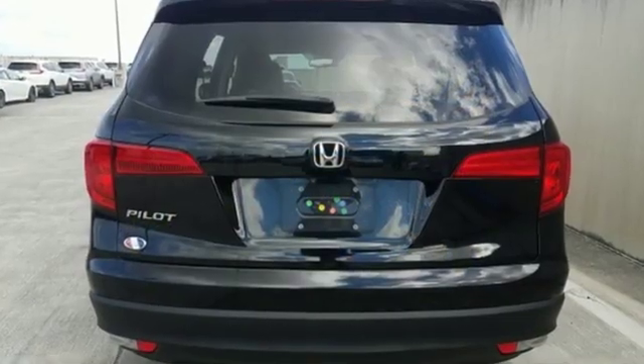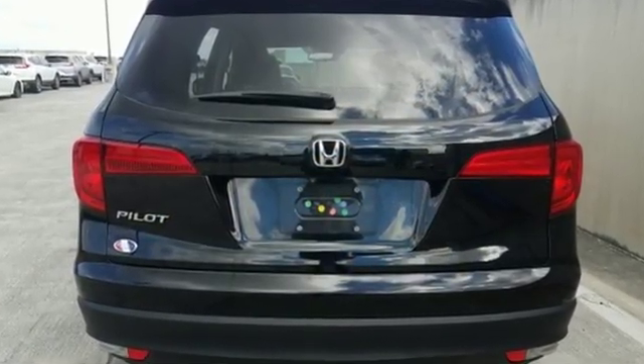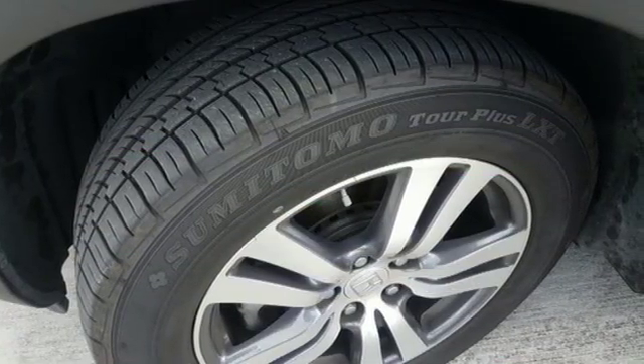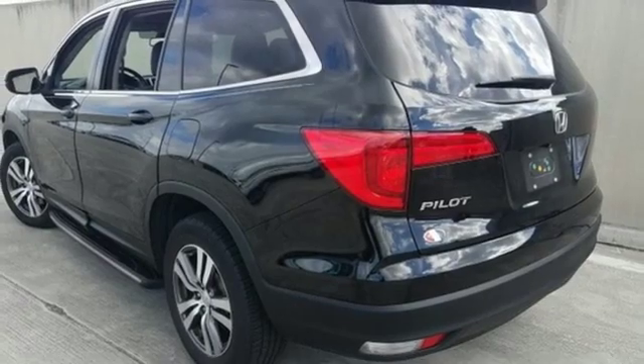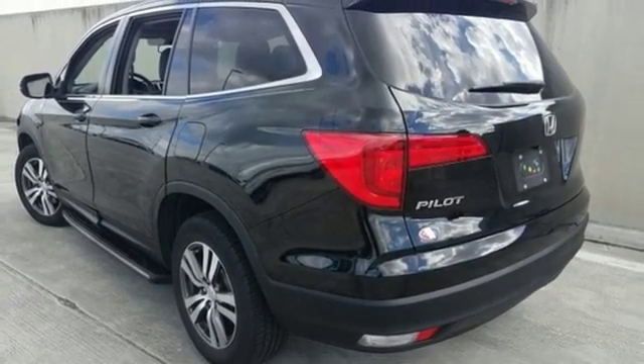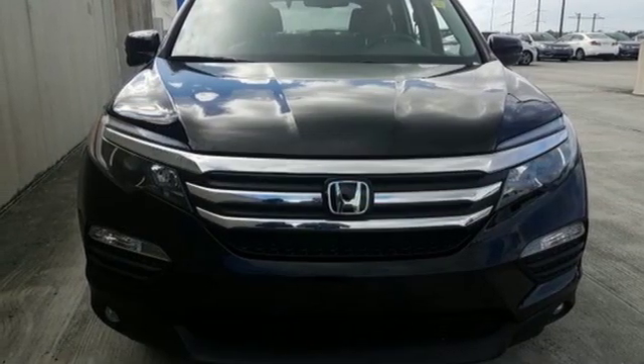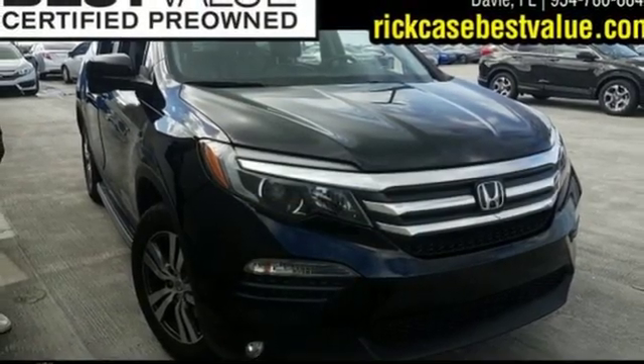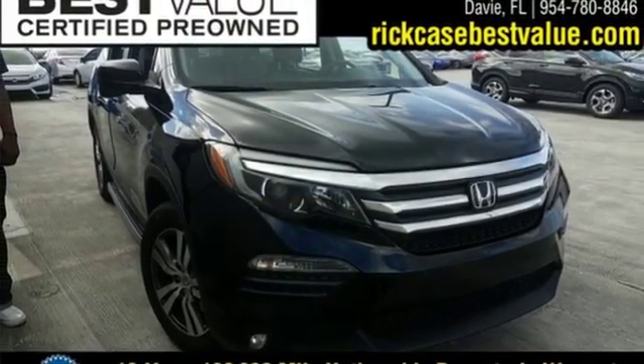Bluetooth wireless audio streaming, remote engine start, front heated leather bucket seats, auto dimming rear view mirror, Bluetooth hands free link, dual zone climate control, V6 engine, express open and close sliding and tilting sunroof, gas pressurized shocks, and doors and push button start proximity key.